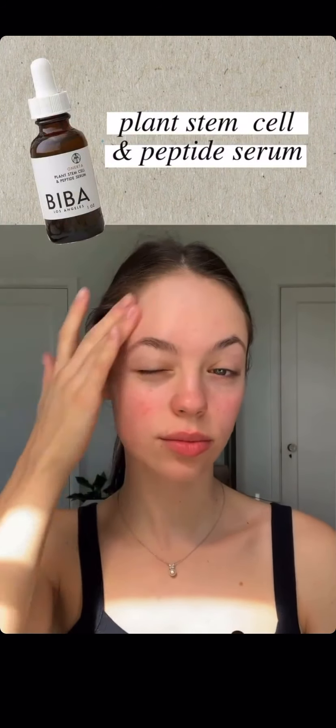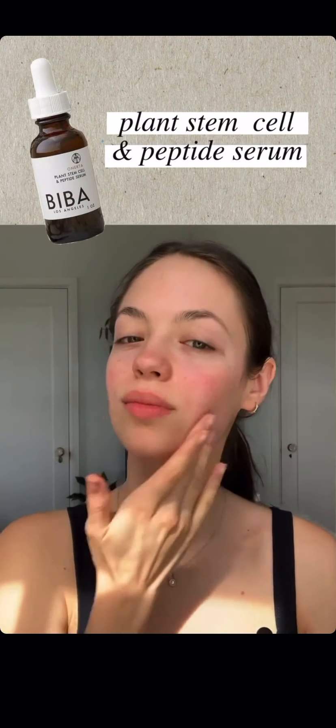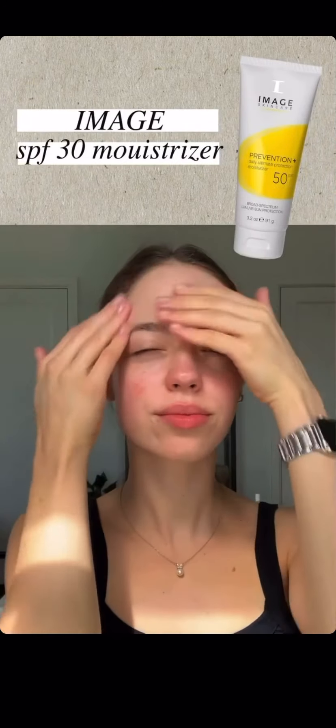I have two things on my face right now. I've got a serum from Bebop — I use this morning and night before my moisturizer. And then I followed that with some sunscreen. Make sure of course to bring it down to your neck.